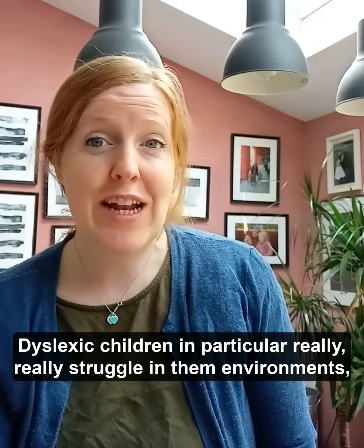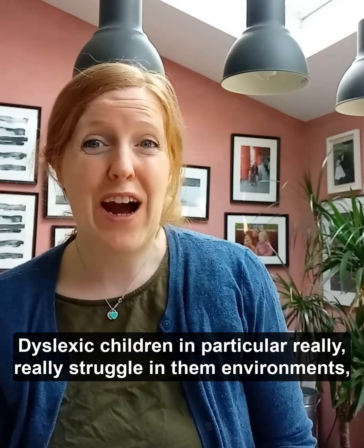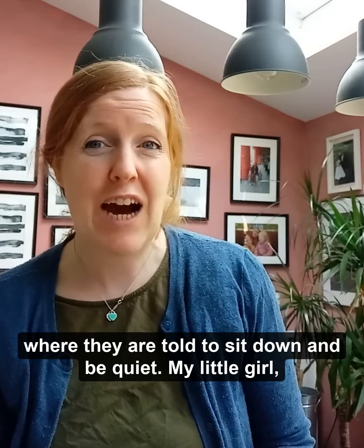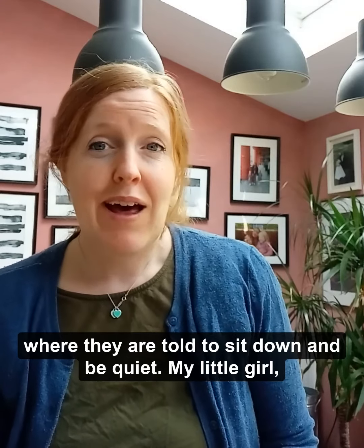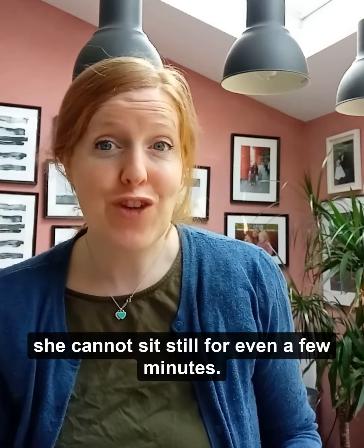Dyslexic children, in particular, really struggle in environments where the children sit down and be quiet. My little girl, she cannot sit still for even a few minutes.